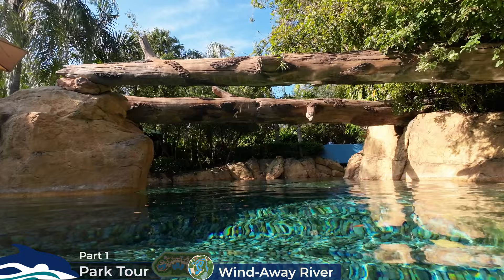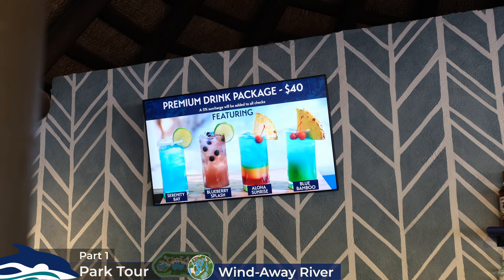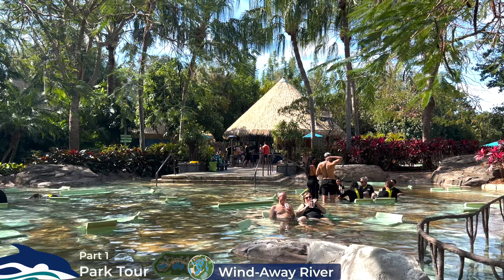If you've worked up a thirst during your lap of the river, there's the Blue Bamboo Bar conveniently located nearby. Beer and wine is complimentary, but they also offer a premium drinks package for $40, which includes signature cocktails, a fully stocked liquor bar, craft and domestic beers, and upgraded wines. No pizzas here, but they do serve pretzels. Guests can also enjoy a cold drink on underwater chairs in the relaxation pool, which is steps away from the bar and connected to the Fresh Water Oasis.